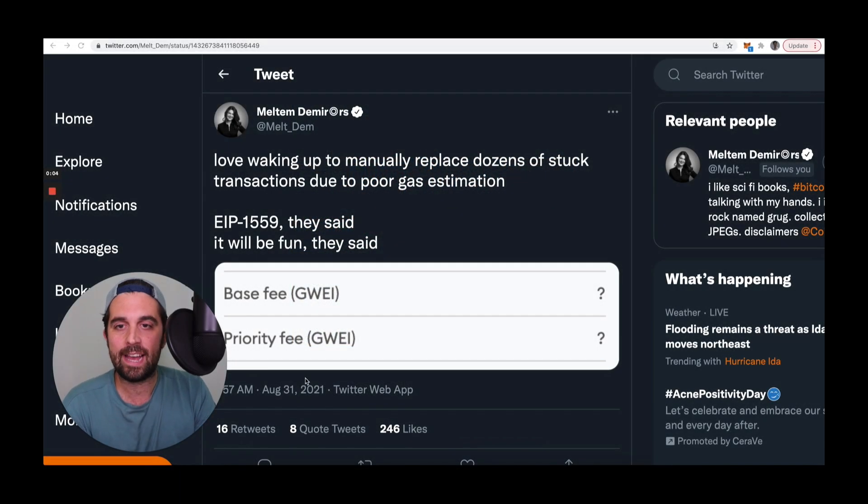Hi everyone, this is DeFi Dad. I want to walk you through some of the tips and tricks I'm using for submitting transactions on Ethereum, whether I'm using DeFi applications, minting NFTs, or simply transferring tokens. These are some of the ways that I am optimizing for saving on gas.